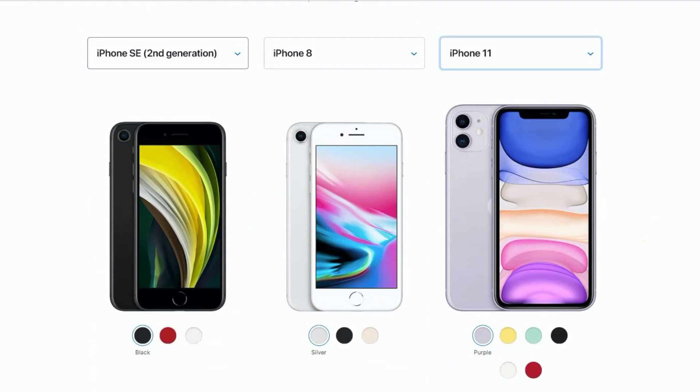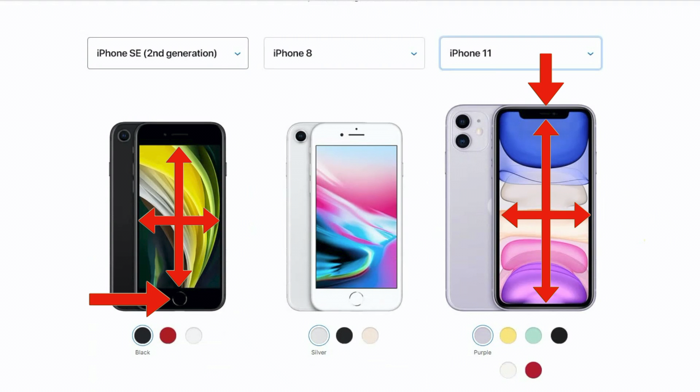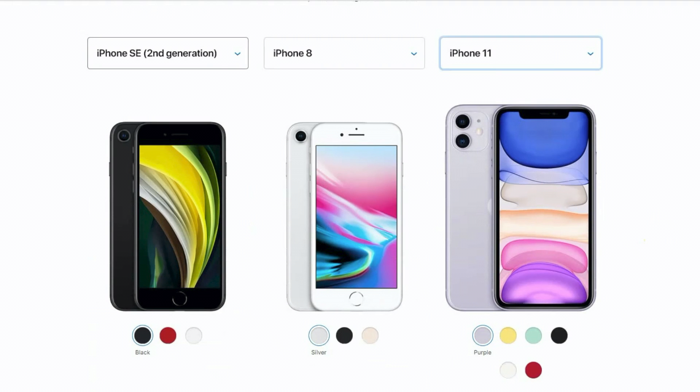But the trade-off, as you can clearly see when you compare it to the iPhone 11, which is not even the biggest model, is that you can't see as much on the screen at once. Also, the difference in the screen area is even greater than the difference in the overall size, because instead of the notch of the newer phones, the SE has the older style home button. Many people like the home button, but the trade-off is you lose some screen area and there's no Face ID.